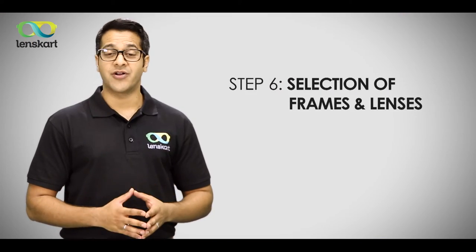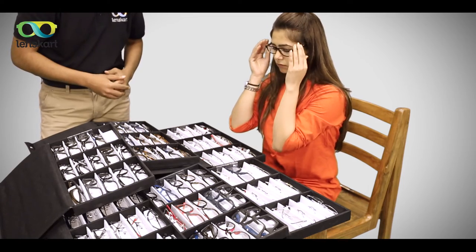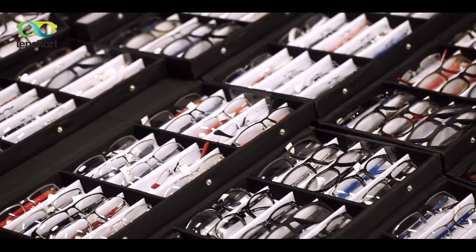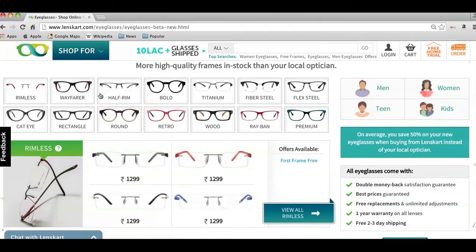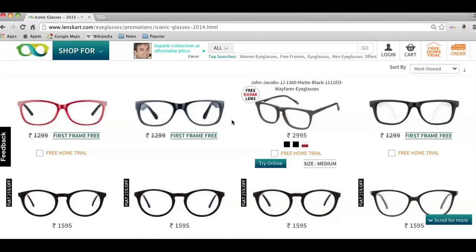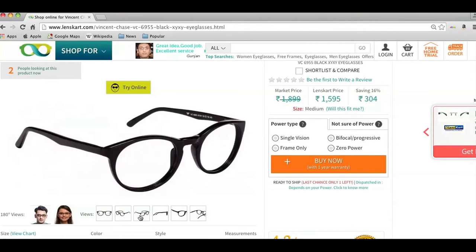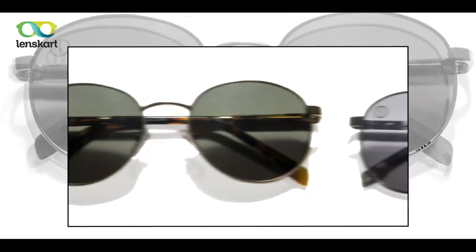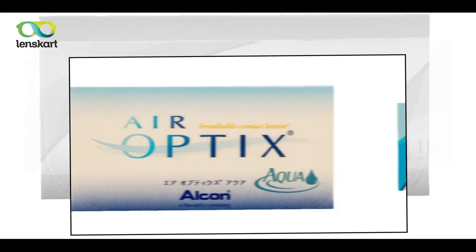Our team will now recommend frames and lenses best suited for your eye PAR, lifestyle, face shape and size. You can choose from more than 100 frames that our team is carrying to your house, as well as from thousands of frames on our website. The specialist will also guide you and place the order online right away. In addition to spectacles, our team also carries sunglasses and contact lenses for you to choose from.